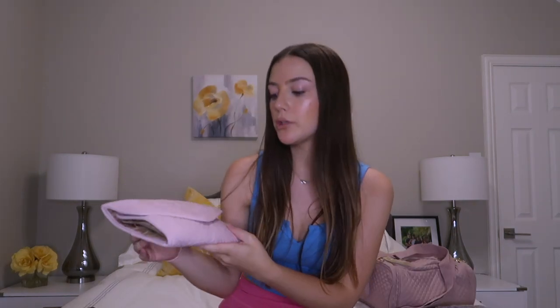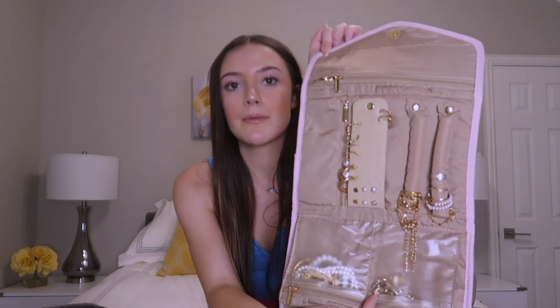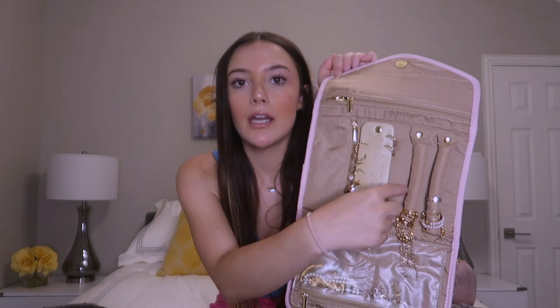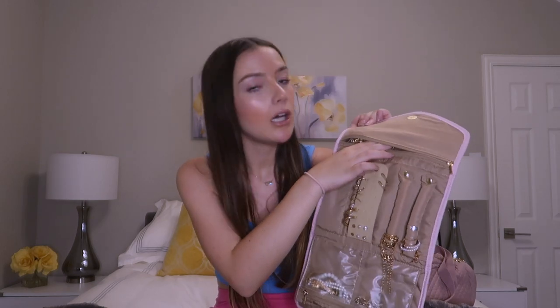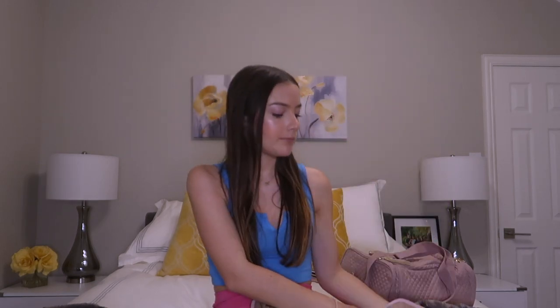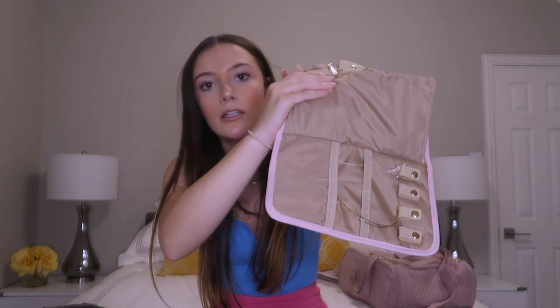Then I got this jewelry organizer — super cute, this just kind of unfolds like this. I already took this on a trip to Mexico and I love it. They have some things for your rings, earrings, just another compartment, and then one up here where I have a necklace. Then more pouches right here and then a little section for your necklaces. This is really nice because it's small and compact and I can take a good amount of jewelry.